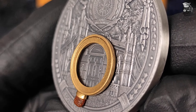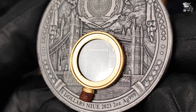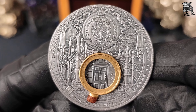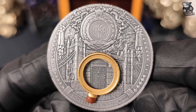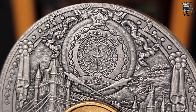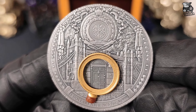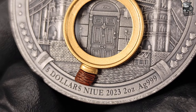Na awersie monety umieszczono innowacyjną wstawkę 3D w kształcie lupy, nawiązując do charakterystycznego narzędzia Sherlocka Holmesa, symbolizującego jego niezwykłe zdolności obserwacyjne. Lupa skierowana jest na tajemnicze drzwi, co przywołuje klimat powieści Studium w Szkarłacie, gdzie każdy, nawet najmniejszy szczegół, mógł prowadzić do rozwiązania skomplikowanej zagadki. Tło awersu wypełnia piękny widok londyńskiego mostu. W górnej części monety umieszczony jest herb emitenta, a po obu jego stronach widzimy dwa węże, które są lustrzanymi odbiciami siebie. Węże te symbolizują mądrość, odrodzenie oraz ochronę, co odnosi się do zdolności Sherlocka Holmesa do przenikliwego myślenia, odkrywania prawdy oraz rozwiązywania zagadek, nawet tych najtrudniejszych.